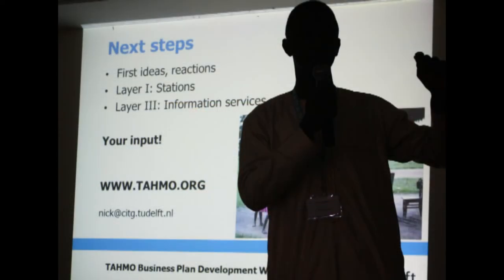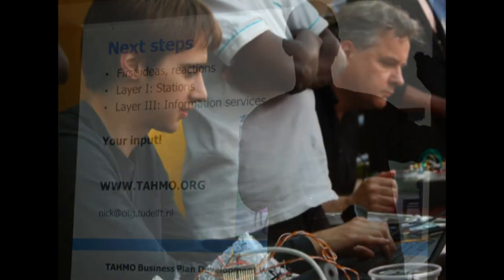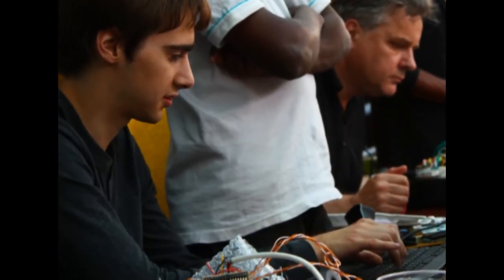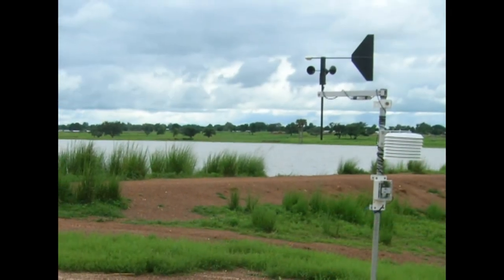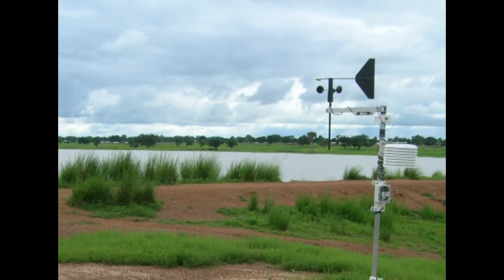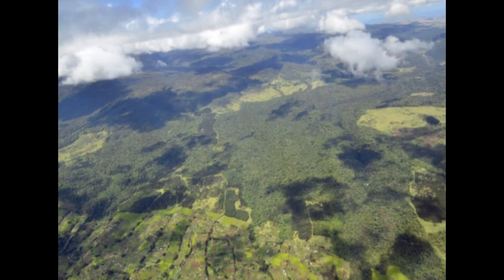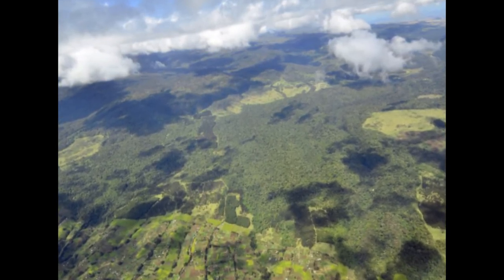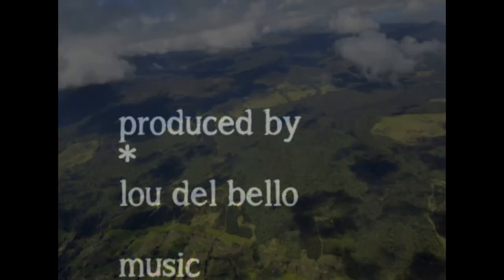We're aiming for each weather station to cost in the region of 500 US dollars. Current commercial weather stations cost around 15,000 US dollars, so this is a big difference. But we think with modern components we should be able to produce a design with equivalent capabilities but at a much lower cost. And if you're providing services to several thousand users, with each weather station able to serve a 30km wide area, then it very quickly pays for itself.